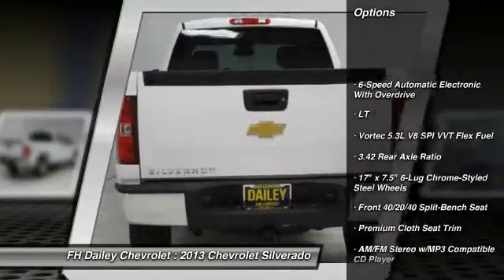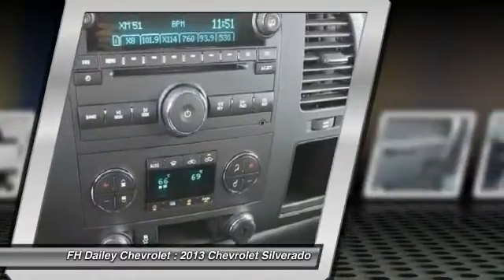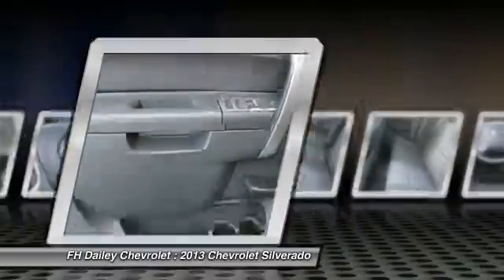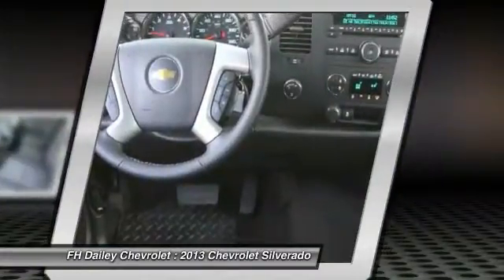Traction control, dual airbags, power steering, air conditioning, front AM FM CD MP3 radio, center armrest, electronic stability control, compass, trip computer, power windows. Take this vehicle for a spin and see why so many shoppers are now proud owners.